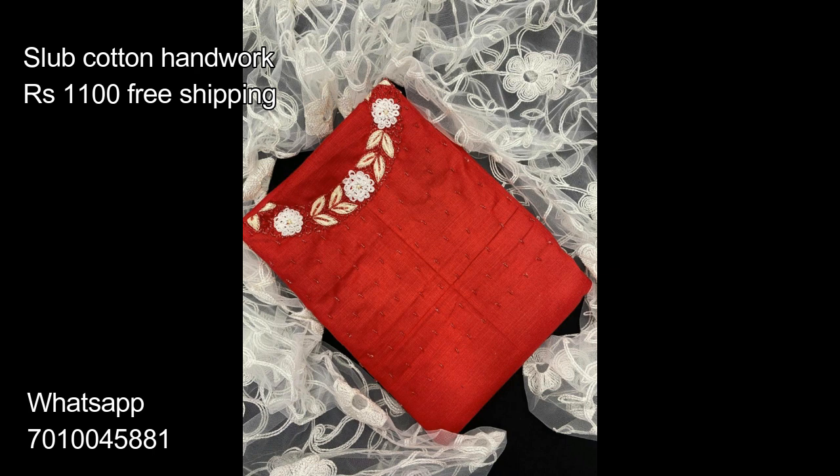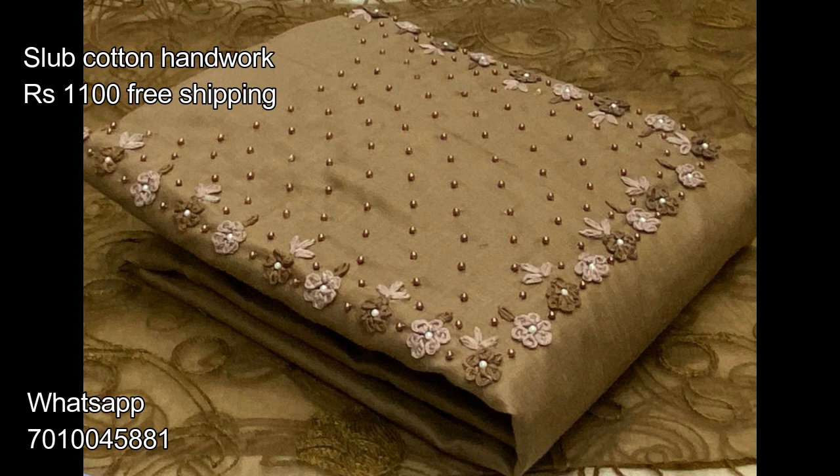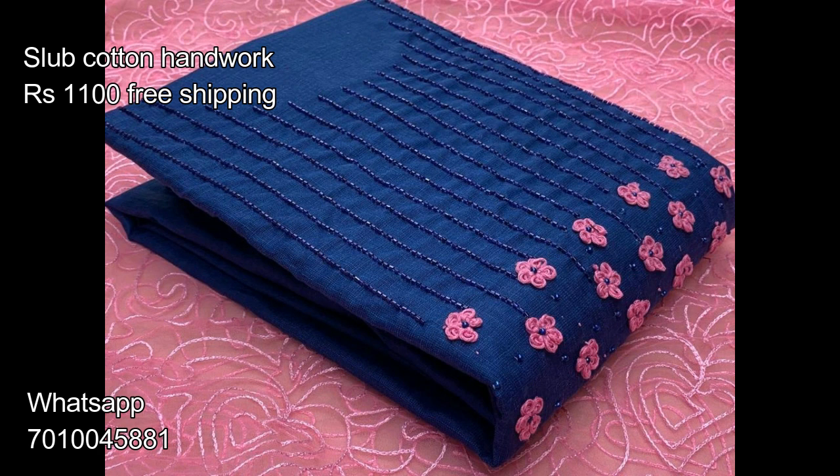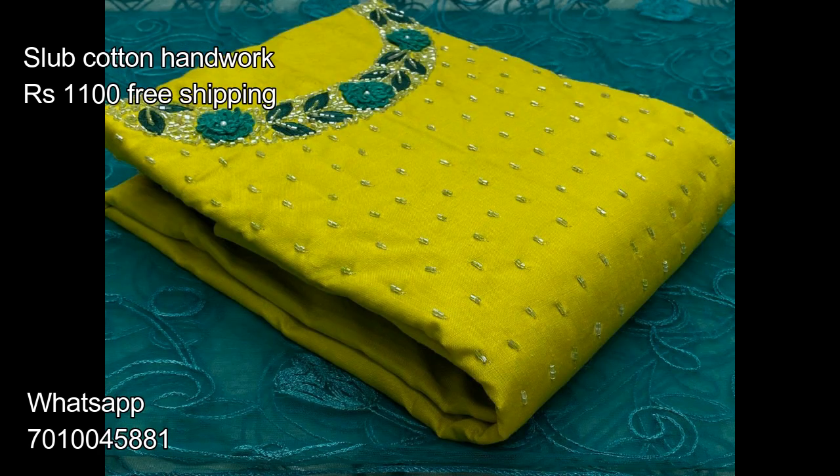If you are interested in buying these dress materials, then WhatsApp us at 7010045881, along with a screenshot of the dress material you would like to buy. Buy these before the stock finishes or you will regret it later.